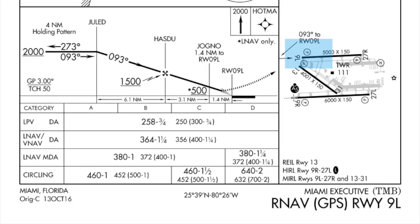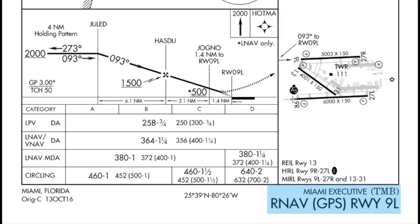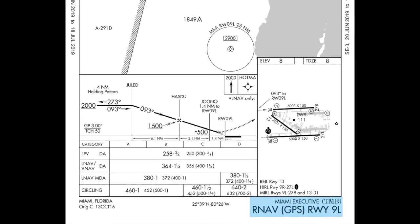Looking at the runway environment on the chart, we should have our lights on the left-hand side, a PAPI on the left, and that's the RNAV GPS Runway 9 Left.